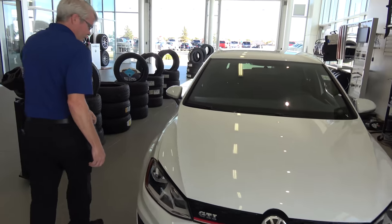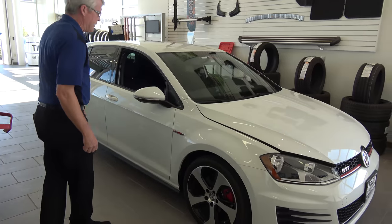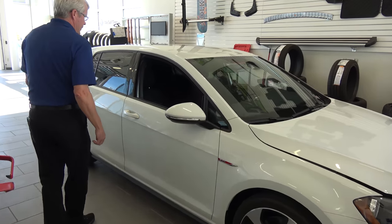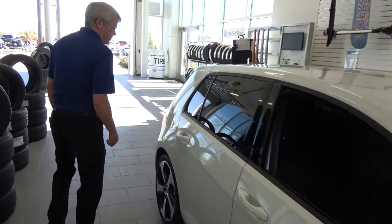Coming around, we have the beautiful 19-inch wheels with low-profile tires. This one is white in color. You will see the inside here in just a few seconds.